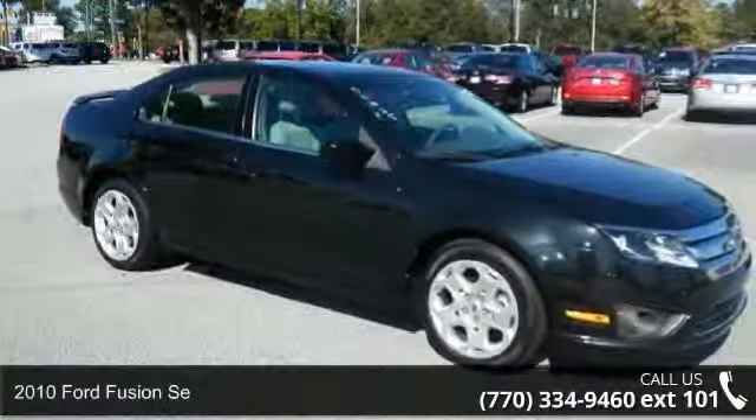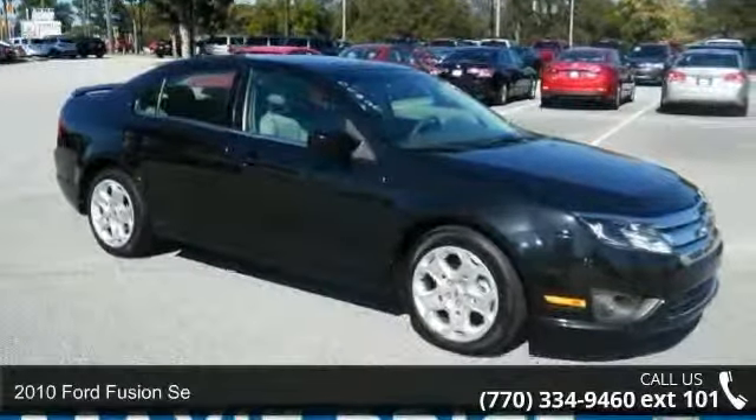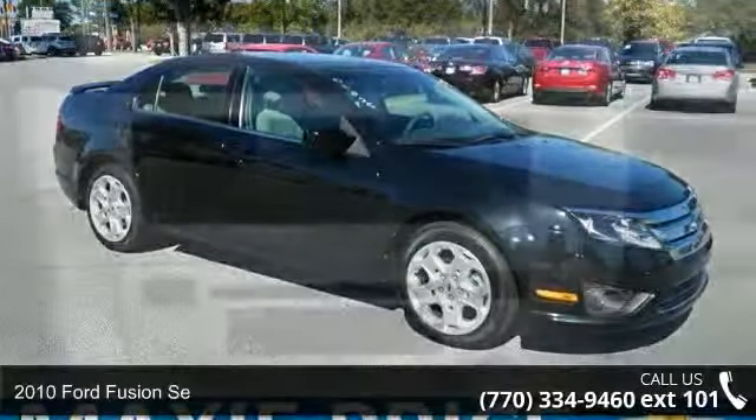Presenting the 2010 Ford Fusion. If you are looking for an automobile with great features, look no further.